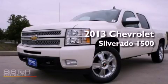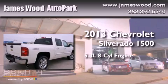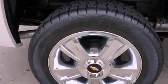This is a brand-new 2013 Chevrolet Silverado 1500. It features a 5.3-liter, eight-cylinder engine, an automatic transmission, and four-wheel drive.